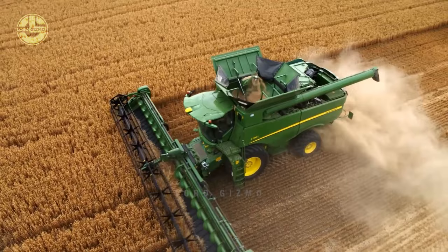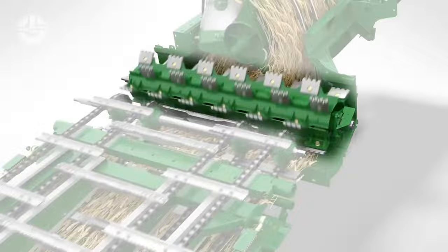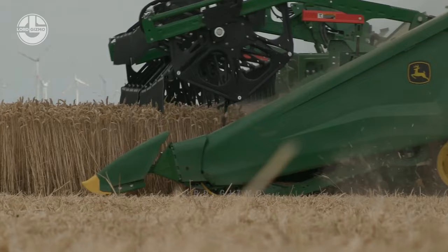This machine can handle large quantities of crops with ease. What separates the S Series from the X Series is its single rotor concept. Although it has only one rotor, this concept delivers higher throughput, improved grain quality, and better harvesting in tough crops and challenging conditions.